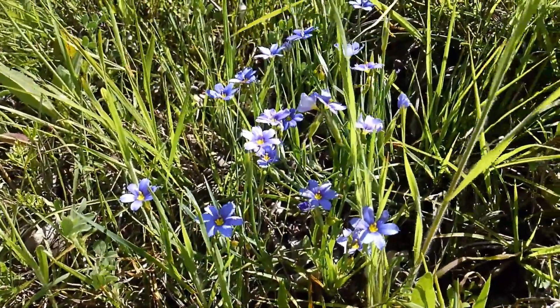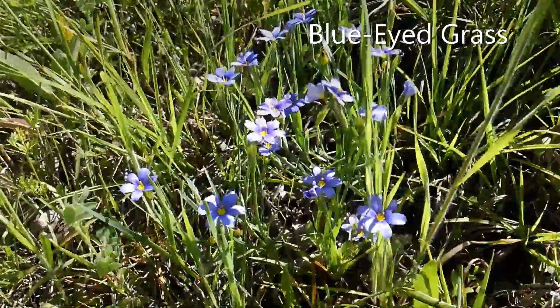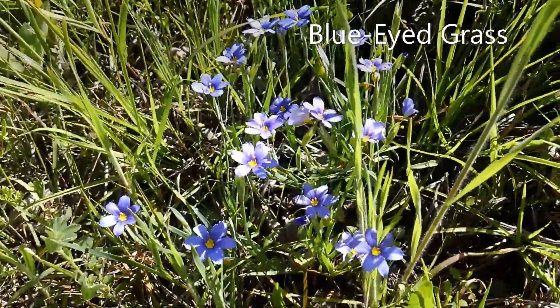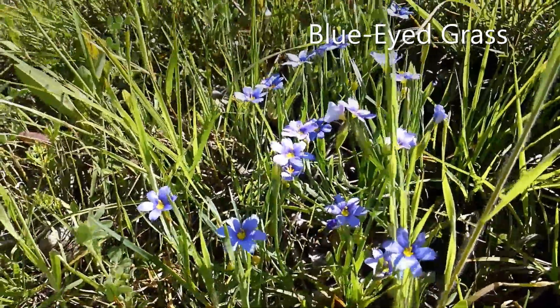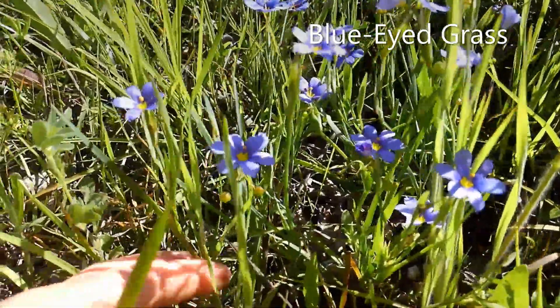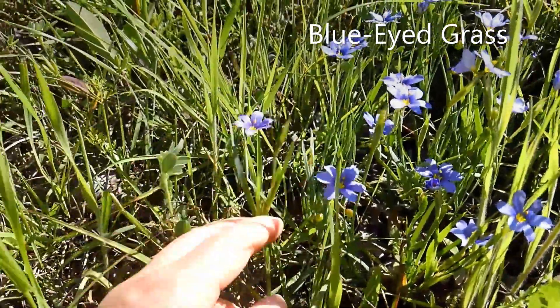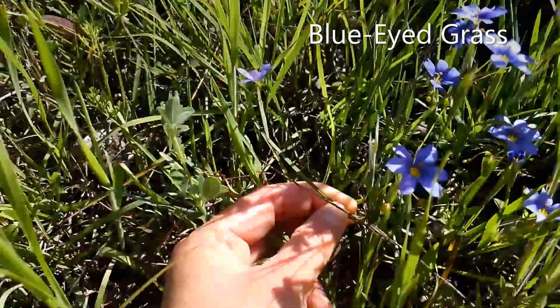The next flower we're going to talk about is called blue-eyed grass. Its name speaks for itself in that it has a brilliant blue, almost indigo petal on top, and its body actually looks just like the grass around it. I'd like to give you a better example of what I'm talking about; however, it is surrounded by grass, and therefore it's making this difficult.